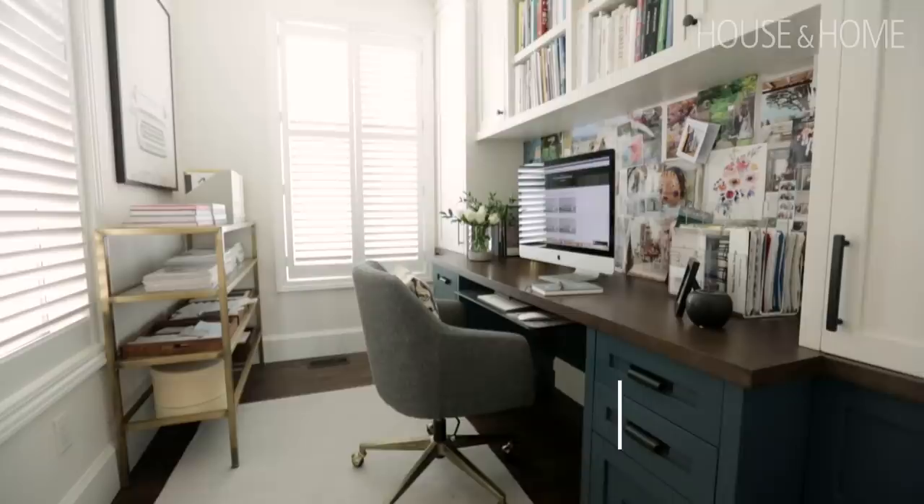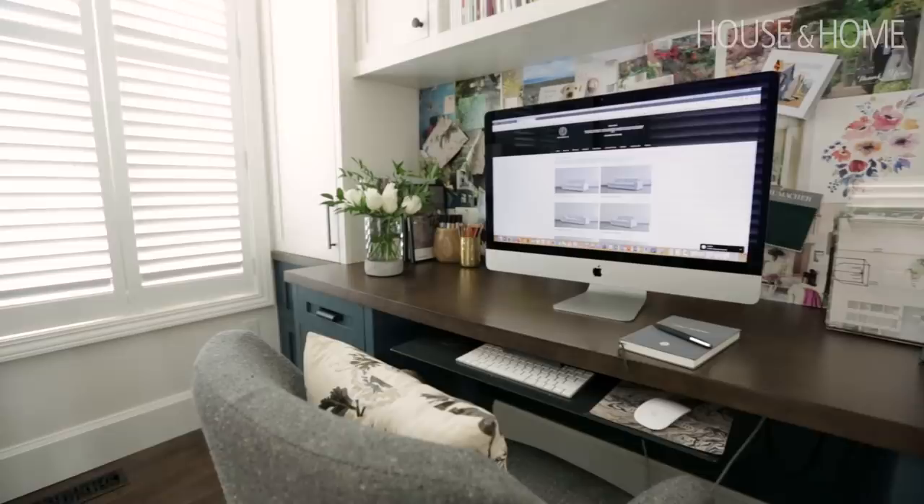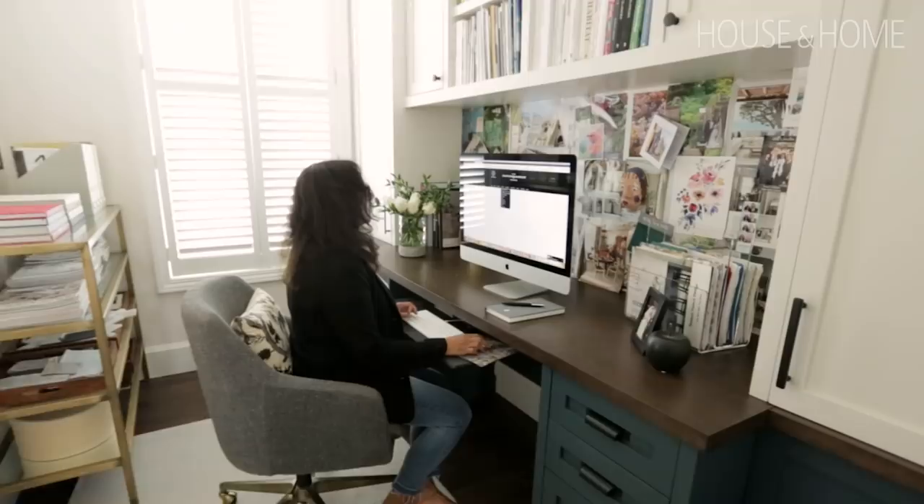I'm standing in my home office. When I first moved into the home, it basically had a small desk and a chair and that was it. The reason why I bought this home was because of this space — this office. It's not a large space; it's 10 by 7, but I saw it as an office with wall-to-wall cabinetry for storage.